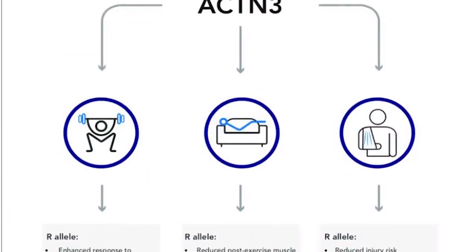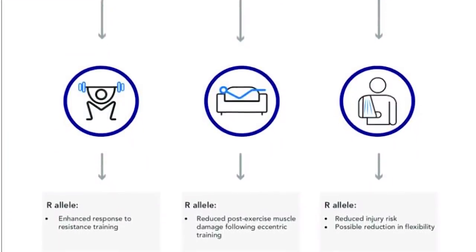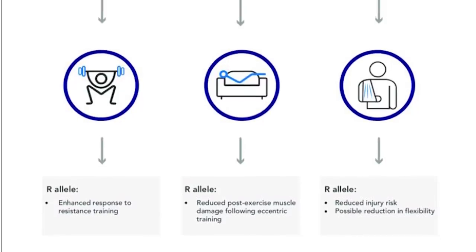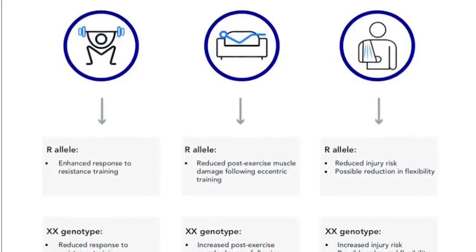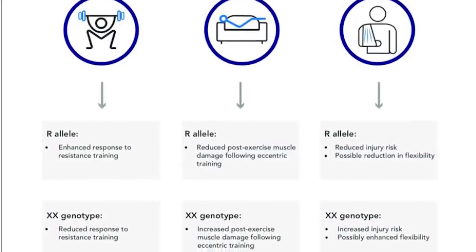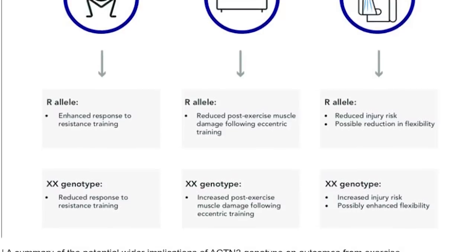Naturally, researchers have been looking into ways to exploit this trait for some years now. Over a decade ago, there was a company promising to run tests on children so parents would know if they had the next Usain Bolt in their yard. There's clearly more to athletic ability than some quirky genes, but there is clear evidence that the right expression of these genes can contribute to being an all-round better athlete.